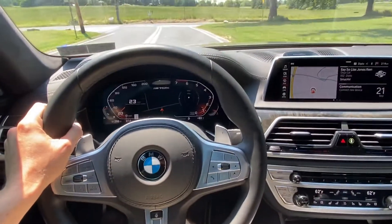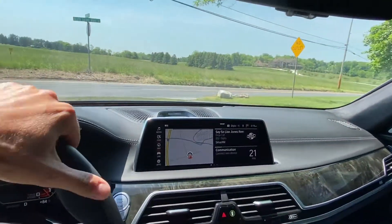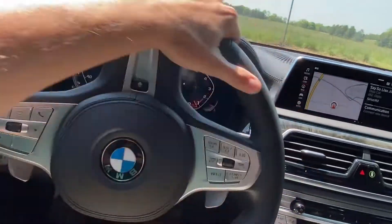I'm watching the G-meter go completely crazy — it really pushes you back in your seat. V12 power, baby! This is what it looks like in the M760.